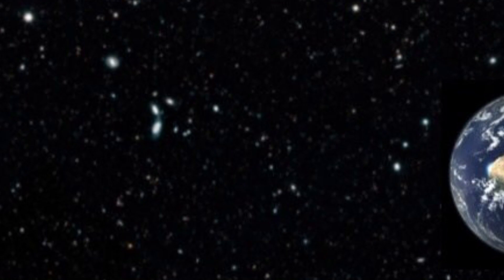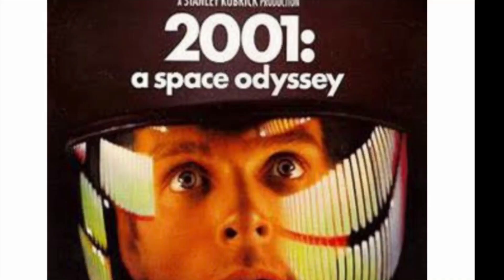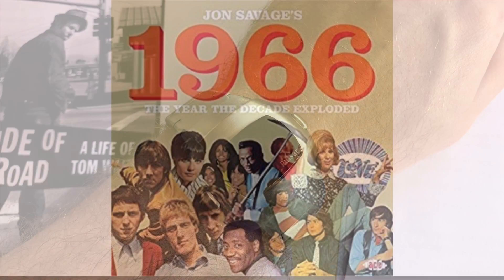The spaceship from Kubrick's 2001: A Space Odyssey. Okay, we're a little off track. Let's go right back to the very beginning, in 1966.